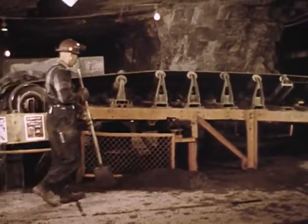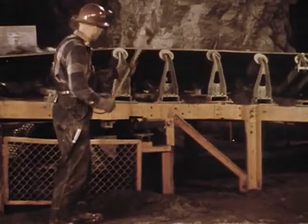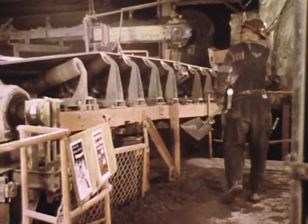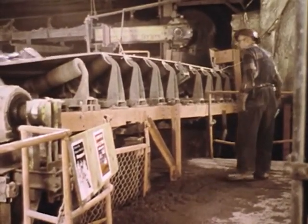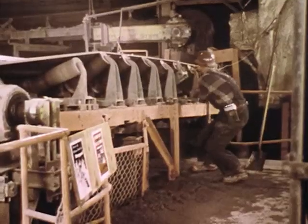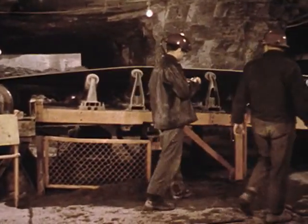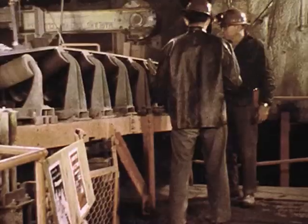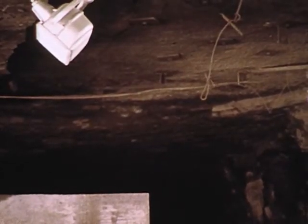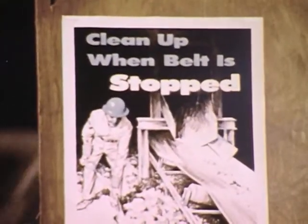Usually an accident happens when it is least expected, injuring someone who least expects it — like this workman, for instance. With the belt running, Mike was cleaning up around the belt line when he noticed that a roller was sticking. He tried to correct the situation using a screwdriver. Investigations reveal that one fourth of conveyor belt accidents occur at the head pulley and troughing idler. To reduce such accidents, hazardous areas must be effectively guarded, with lighting installed to permit visual inspection without entering the guarded area, and bright painted signs posted where needed.